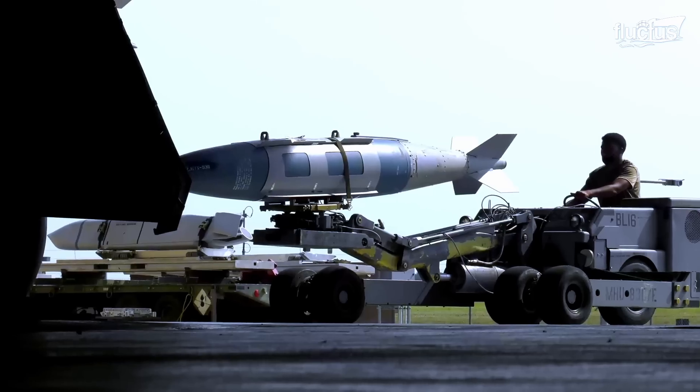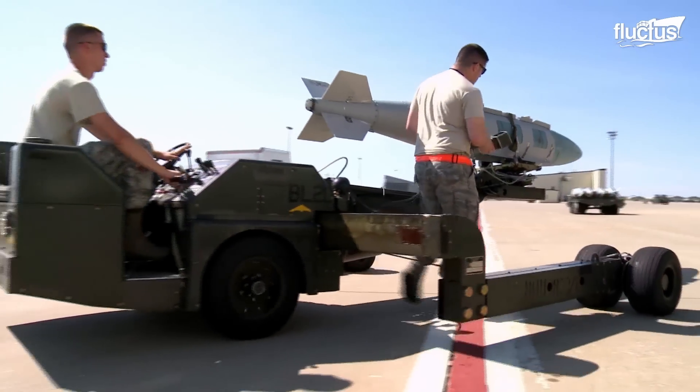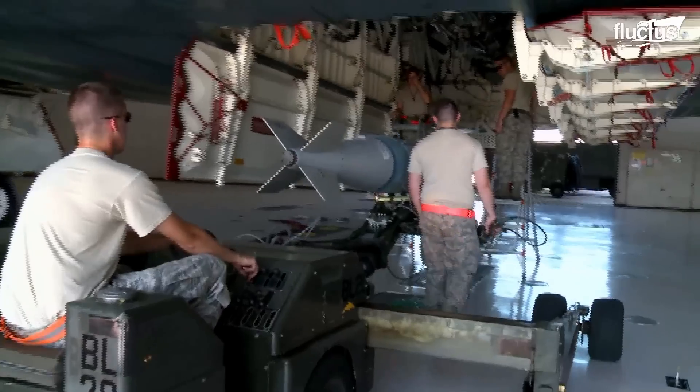Various missiles and bombs can be carried by the B-2, including guided weapons such as the Joint Direct Attack Munitions.